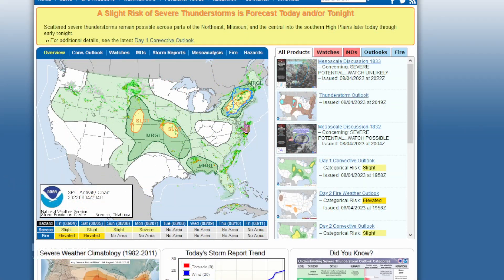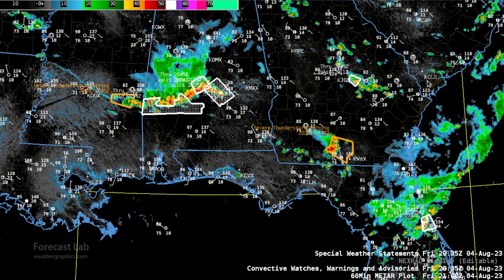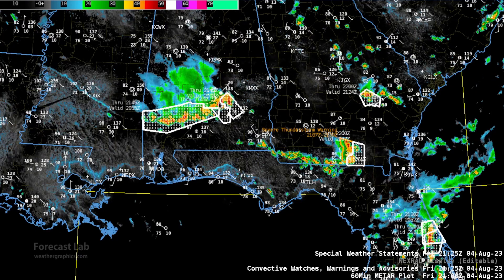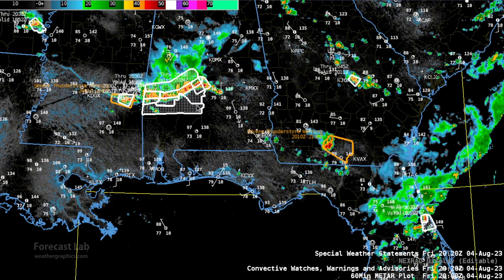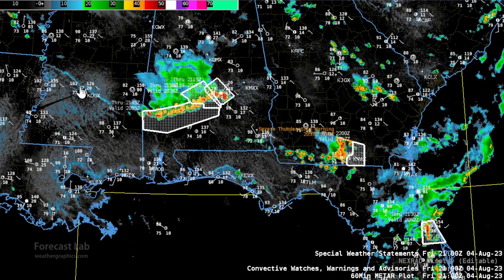Not surprisingly, the SPC has a slight risk out from about Harrisburg up to Concord, New Hampshire, along with a couple of severe thunderstorm watches. We've also got a cold front through the Carolinas into Alabama and Mississippi, and there has been enough support for an MCS, which is moving through southern Alabama at this hour. An outflow boundary extends out to the Mississippi River.